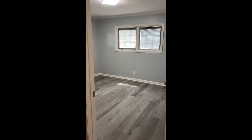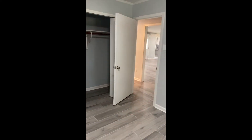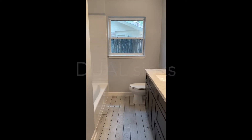Now let's take a look at the secondary bedrooms. Here we have bedroom number one — it's a nice size room with a closet.